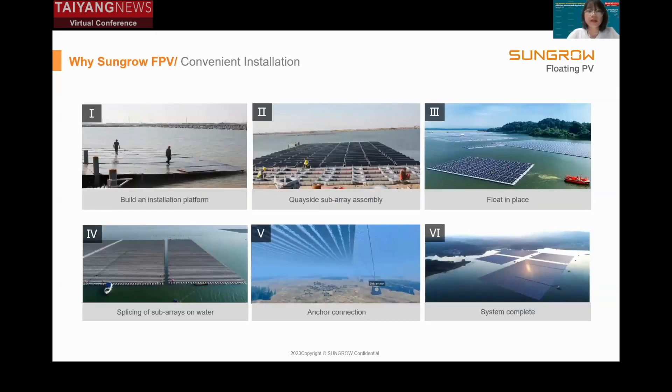After the design phase, the final stage is installation. At the preparation level, we build a platform to assemble the sub-arrays, then put the sub-arrays into the water. After the sub-arrays have been put into place, we assemble them into a large platform on water. Anchoring is the last step; for different project situations we have different anchoring methods, such as gravity anchors, piling anchors, and shore anchors.